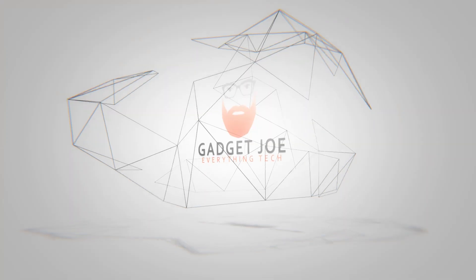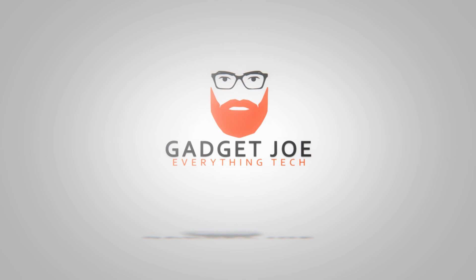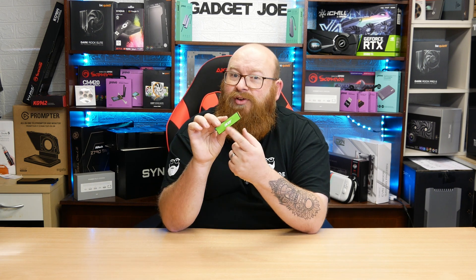Hello and welcome to Gadget Joe. Today we're taking a look at an offering by Acer — not quite that Acer, but a different Acer. More on that very shortly. So today we're taking a look at a hard drive, more specifically an NVMe drive, a Gen 4 drive by a company known as Acer.